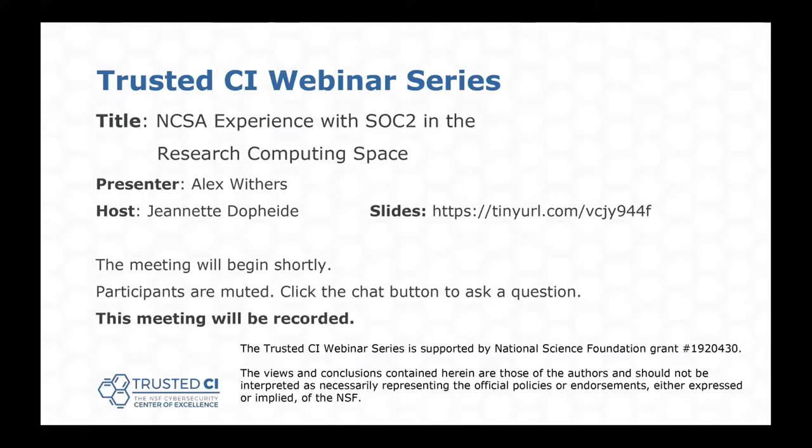Good morning and welcome to the Trusted CI webinar for August 27th, 2021. I'm your host, Jeanette Dopp-Heidi. Trusted CI is the NSF Cybersecurity Center of Excellence, and these webinars are part of its mission to deliver high-quality, actionable guidance regarding cybersecurity to the NSF community. More information about Trusted CI can be found at trustedci.org.